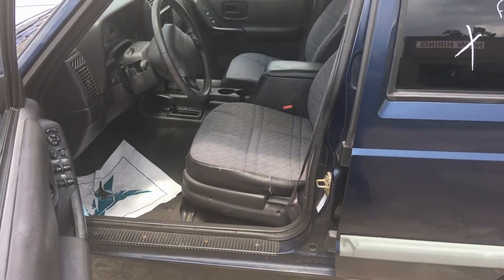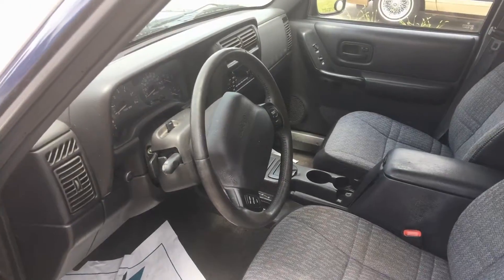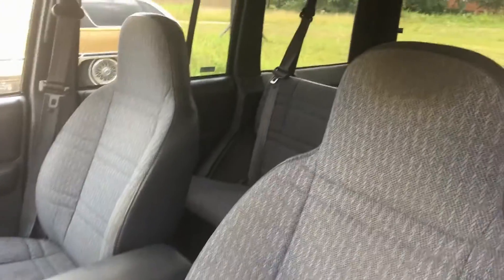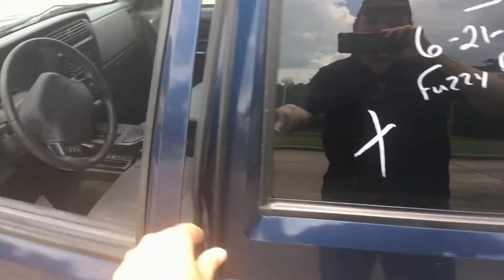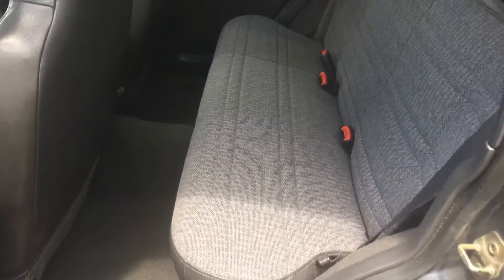As you can see, the interior is in good shape. These Jeeps have really good materials on their seats. The headliner is usually the weak part — this one here is fine. Dash pad is in great shape. We're gonna open the back door here real quick.